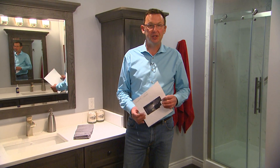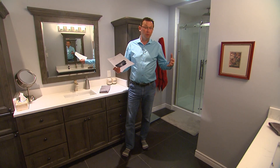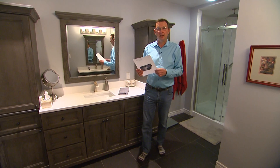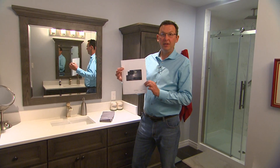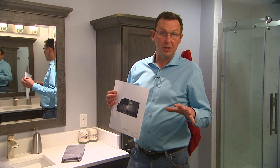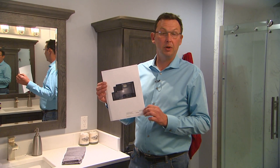Thanks for joining us in this edition of Renovation Time. We're in this beautifully renovated bathroom and I want to talk about how you start with the process of actually designing and coming up with colors and how everything is going to be laid out. The big thing is a design — this is actually the design of the bathroom we're going to build. We come in, measure everything, then take it back and give it to one of the girls at the showroom and they actually design it for us and put it on paper.